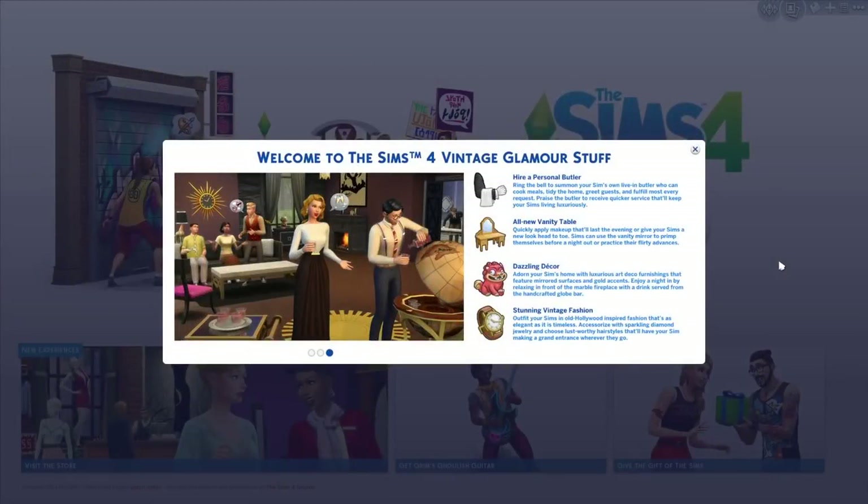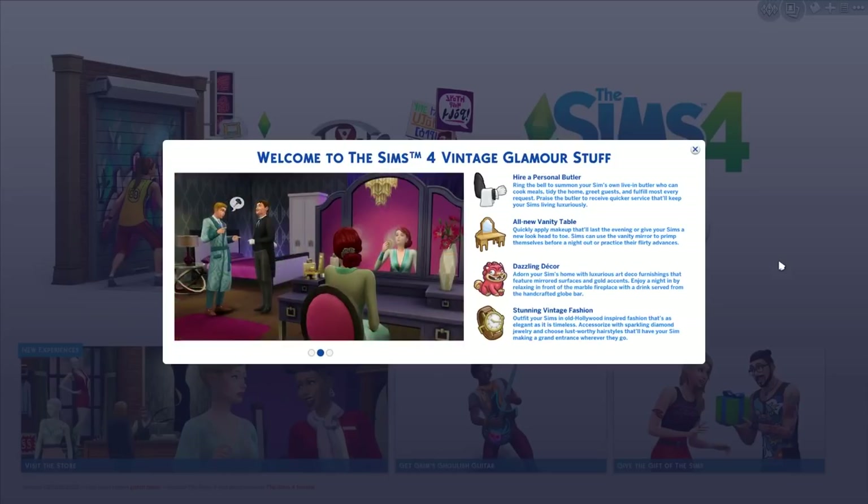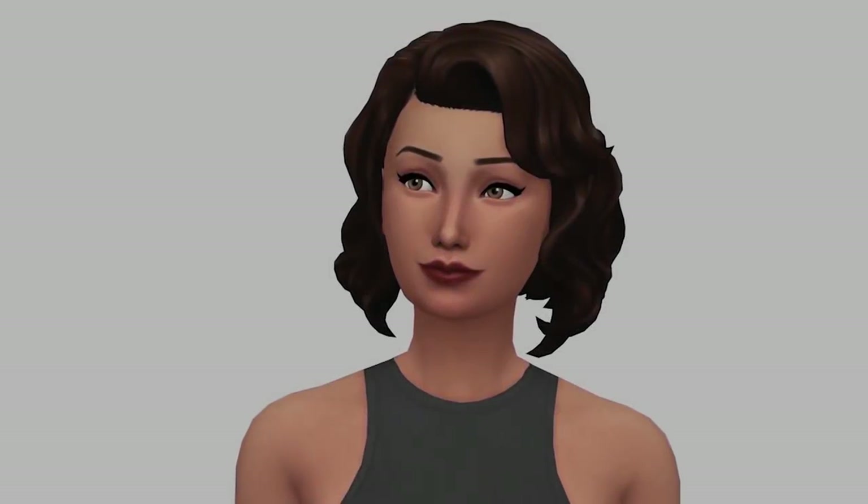Welcome to my overview of the Sims 4 Vintage Glamour Stuff Pack. In this video I'm going to be showing all the items that come with the stuff pack and all the color options for them, and also talk about the gameplay. The pack comes with art deco furniture as well as old Hollywood inspired fashion. It also brings back butlers as well as a new vanity table that allows your sims to put on makeup temporarily.